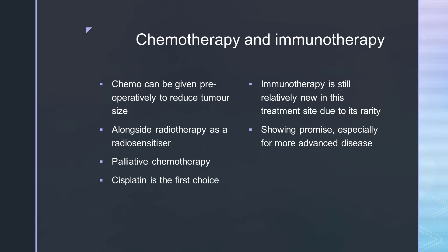Looking at chemotherapy and immunotherapy, chemo can be given pre-operatively to reduce tumour size through debulking. It can also be used alongside radiotherapy as a radiosensitiser, much like in other gynaecological cases, and can be used to palliate. Cisplatin is often the first choice of drug. Immunotherapy is still relatively new in this treatment site due to its rarity, but it is showing promise, especially for more advanced disease.